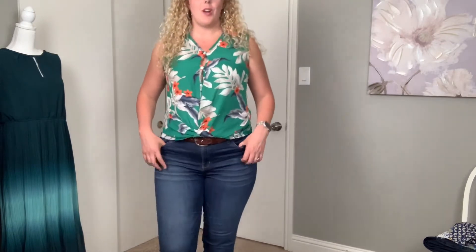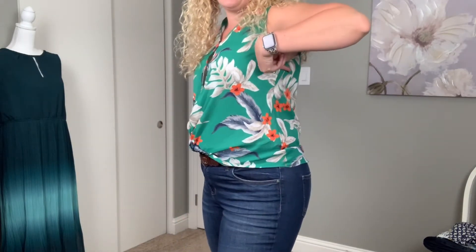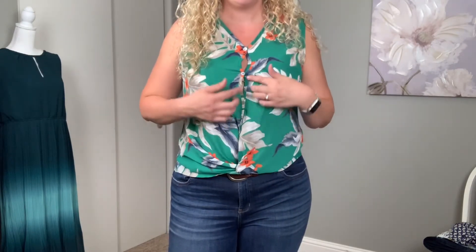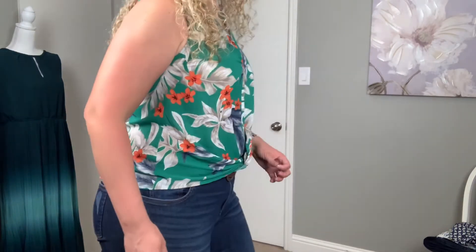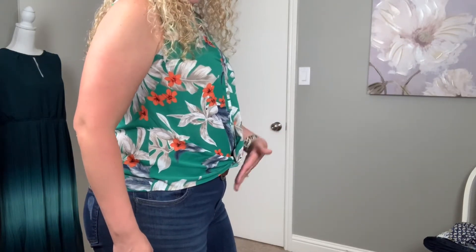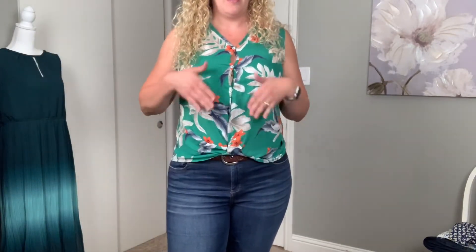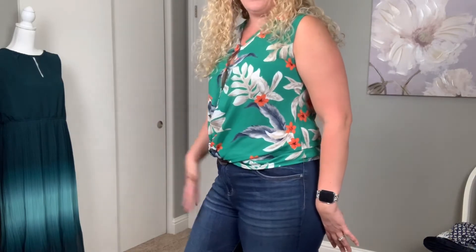Now I've got on the next West Kei top, and this one has the same problem with the armholes — they're just too tight. This one has button details going down the front and they're pulling. This top is definitely way too tight. It's sticking out in the zone you don't want things sticking out. Looking at it straight on it looks fine, but as soon as you turn to the side it's all right there. I love this pattern and the way it looks.